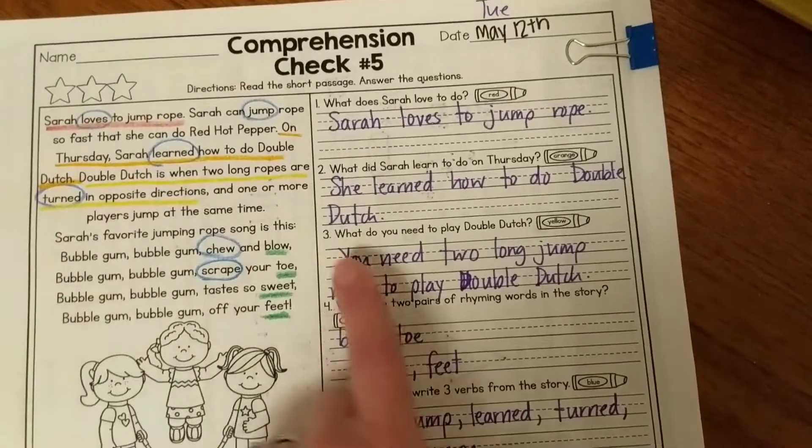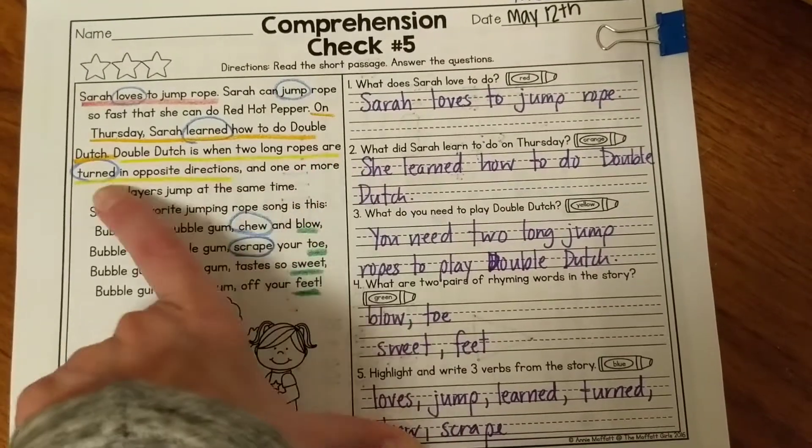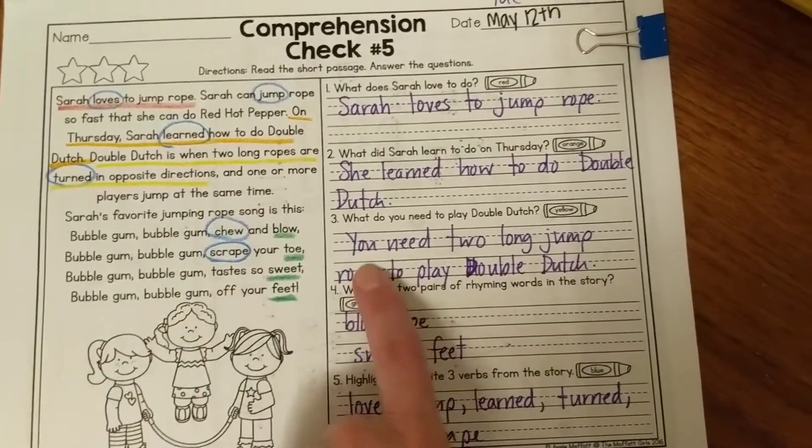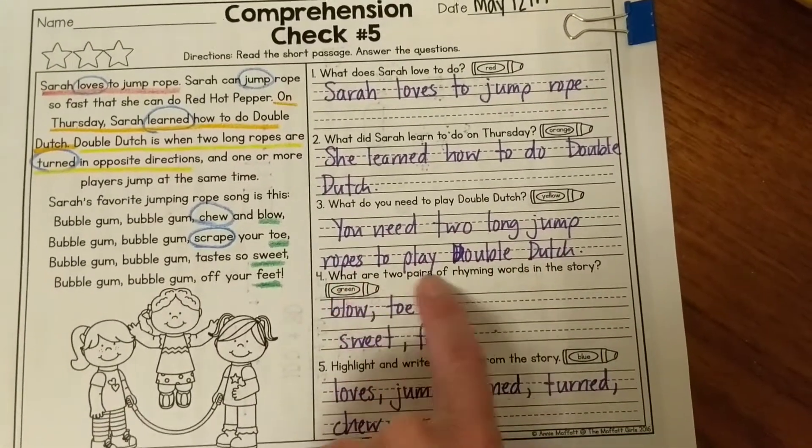Question three: what do you need to play double Dutch? Over here it says double Dutch is when two long ropes are turned in opposite directions, so I said you need two long jump ropes to play double Dutch.